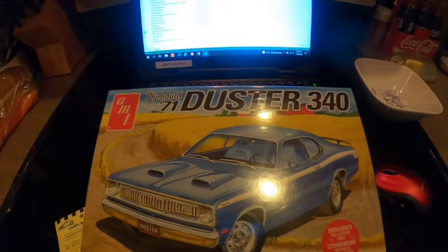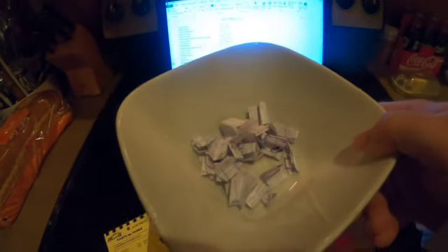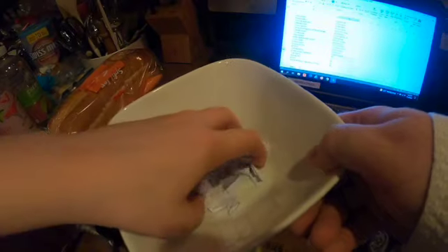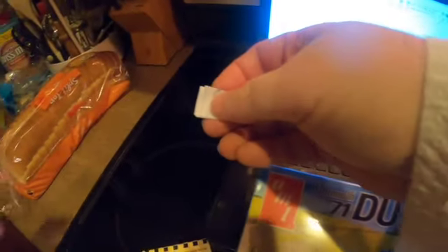I'm gonna have my daughter draw a number from this bowl. Chelsea, go ahead and bring your hand around — just your hand. Pick one, just one. All right, so she has picked a number. She's gonna unfold it right here.